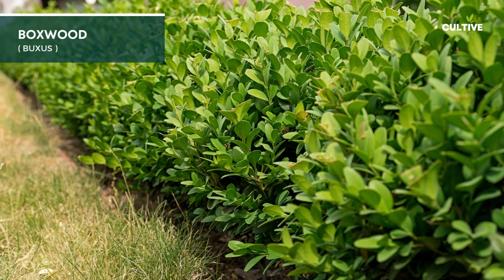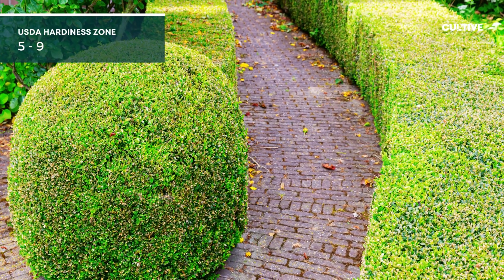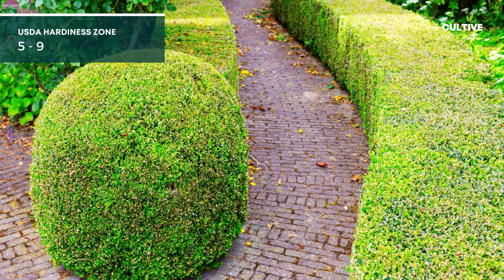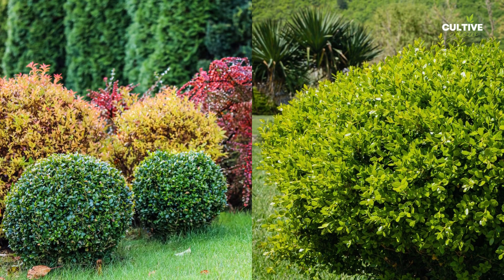7. Boxwood is a classic, versatile evergreen shrub that is well-suited for shade conditions. Boxwood provides year-round greenery and can be easily shaped and pruned.